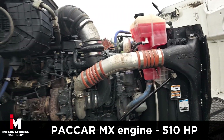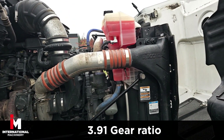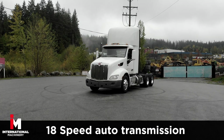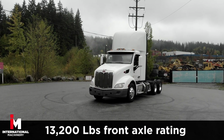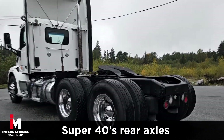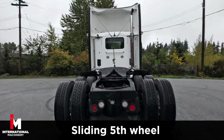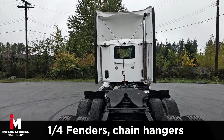This Peterbilt features a PACCAR MX-13 engine with 3.91 gear ratio, low air leaf suspension with a 13,200 front axle rating and a 40k rear. It also comes equipped with full locking rear differentials, the sliding fifth wheel and quarter fenders.